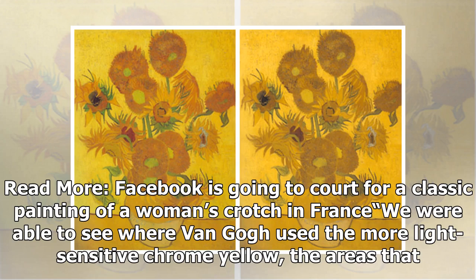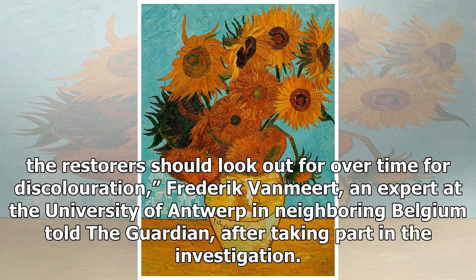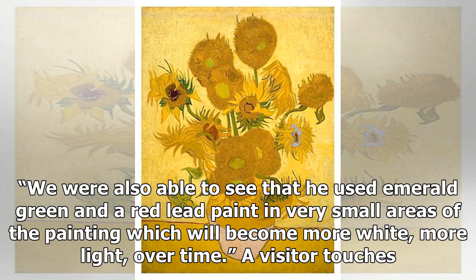We were able to see where Van Gogh used the more light-sensitive chrome-yellow — the areas that the restorers should look out for over time for discoloration, said Frederic van Meert, an expert at the University of Antwerp in neighboring Belgium, after taking part in the investigation. We were also able to see that he used emerald green and red-lead paint in very small areas of the painting, which will become more white over time.